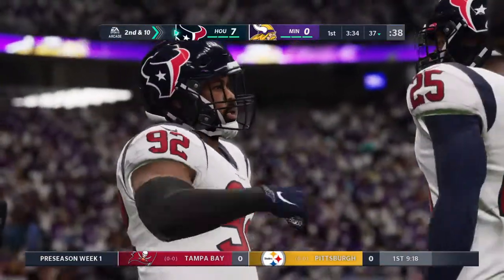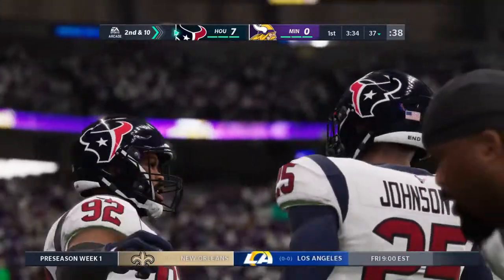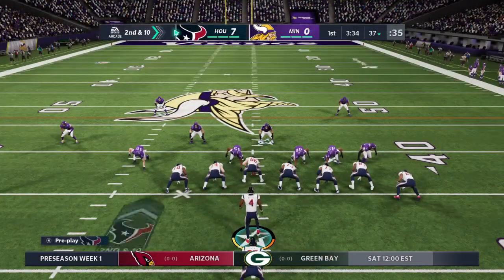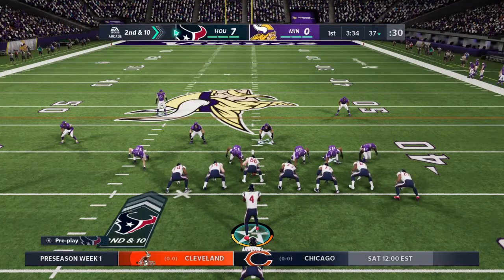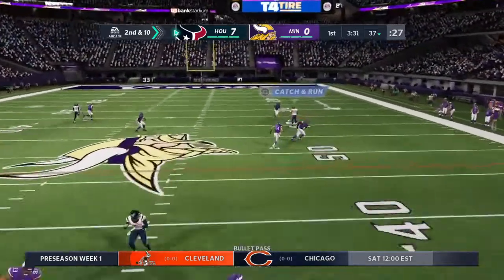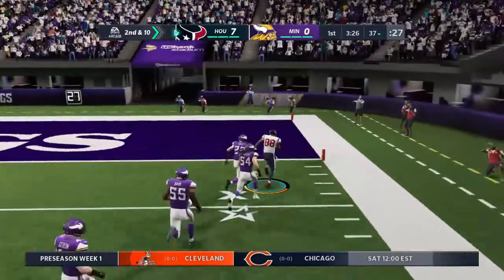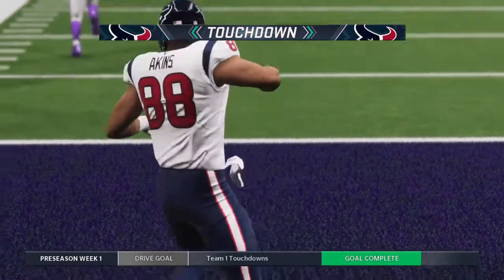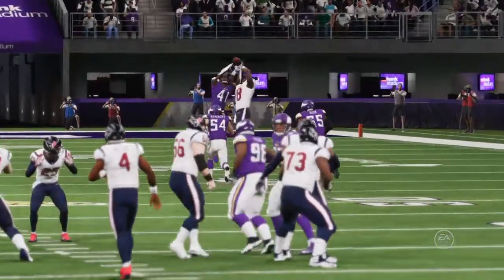I think that was a good strategy there, trying to go right back to him after the last completion. But this time, the defense was all over it. Again, the 37 as they line up second and 10. Watson throws again — he's got him, complete — and he's in! Touchdown, Houston. Two first-quarter touchdown passes now for Deshaun Watson, and the Texans will extend their lead.